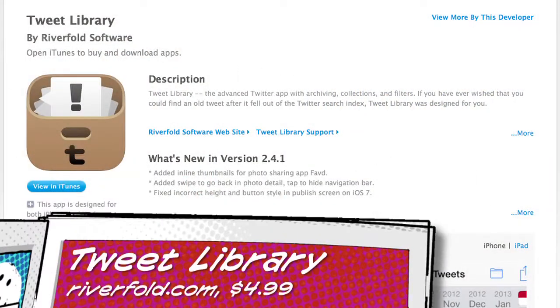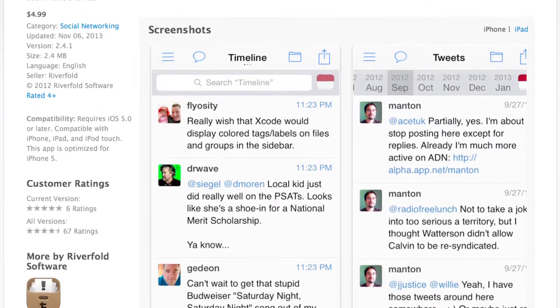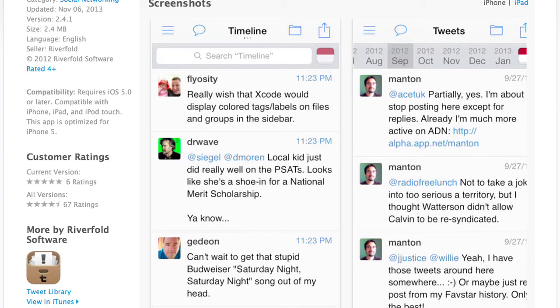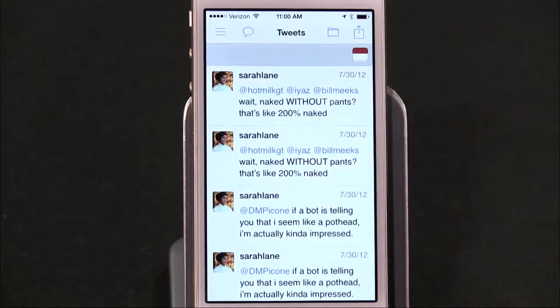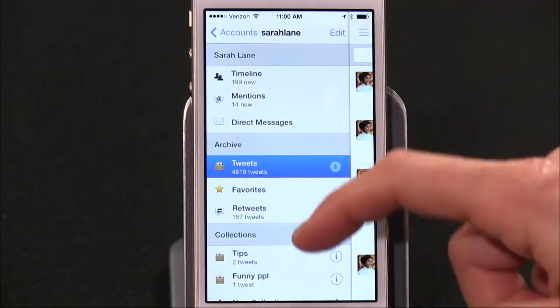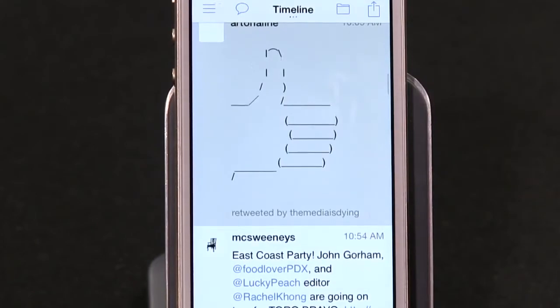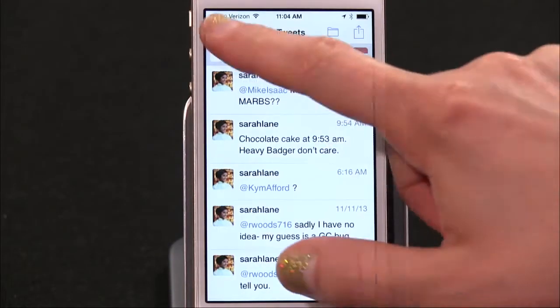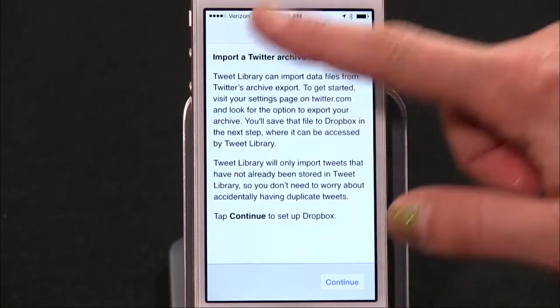Number two: guess what nobody really needs? Another Twitter app. However, Tweet Library — a pretty advanced Twitter app with archiving, collections, and filters — might actually be good to have if you find yourself searching for old tweets with any regularity. Tweet Library keeps a searchable archive of your own tweets, your favorites, and your retweets. It offers filtering by month in a calendar, collections to curate your timeline by organizing related tweets together, and custom filters to automatically group or hide tweets.